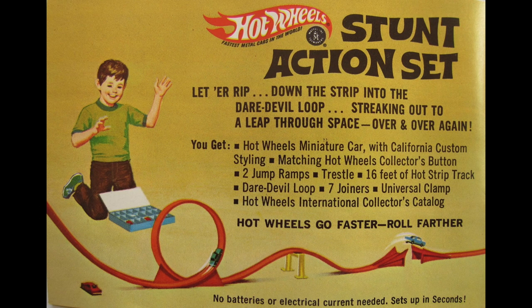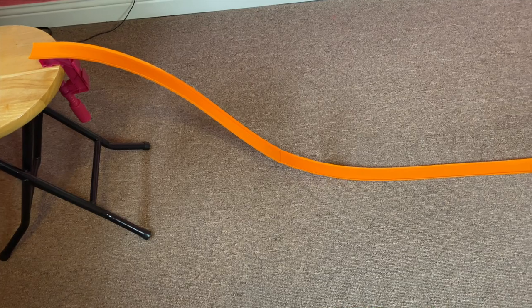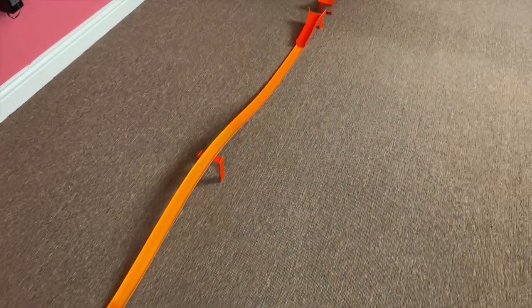Hi and welcome back to Redline Race Day. Today we're having a midweek short clip featuring the stunt action set. This track consists of a universal clamp, 16 feet of hot strip track, 7 joiners, a daredevil loop, a trestle, and two jump ramps.